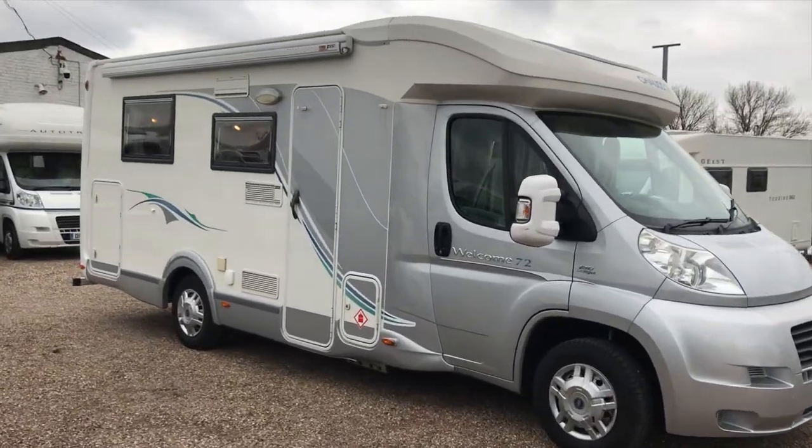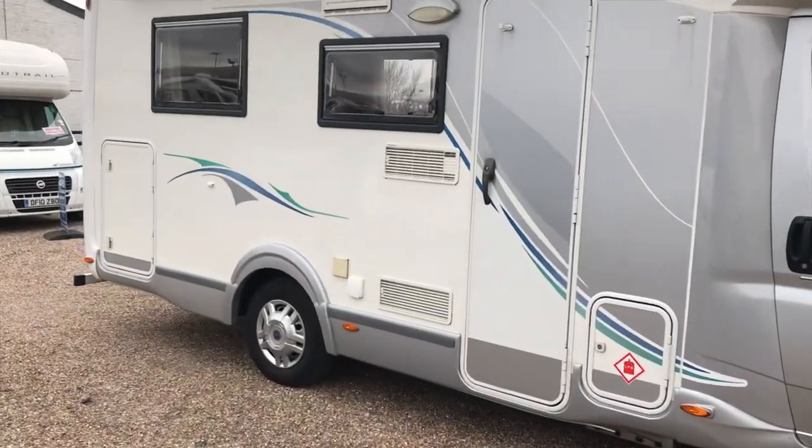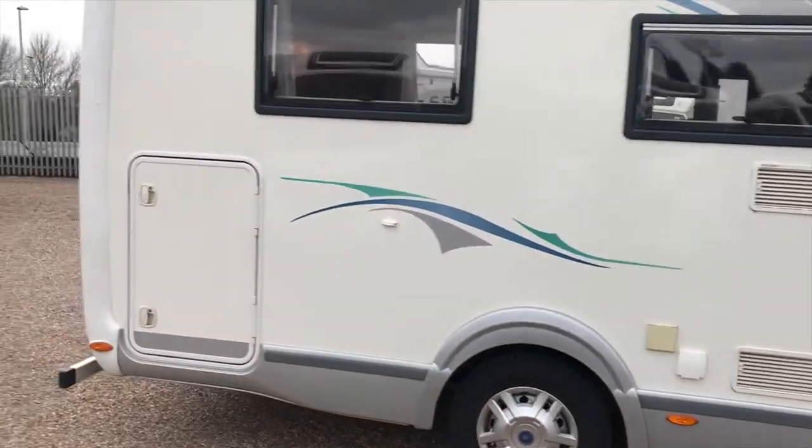It has a really impressive exterior look. I have the Fiamma wind-out on it, the electric hook-up on this side, as well as the gas locker.